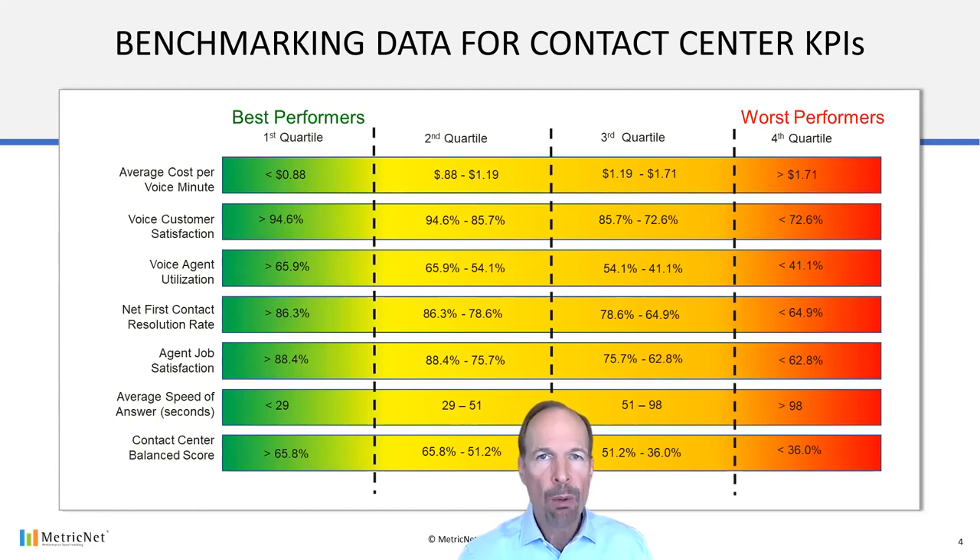Quartile simply means one fourth. So, for example, if we have 400 data points for cost per minute of handle time, there will be 100 data points per quartile. And when we stack rank these data points from lowest cost to highest cost, the lowest cost 100 data points will make up the first or the best quartile. The next group of 100 data points in our ranking will make up the second quartile, and so on. The first quartile on this chart is always the best performing quartile, while the fourth quartile is always the worst performing quartile. Think of green as good performance and red as bad performance, or left to right, good to bad.